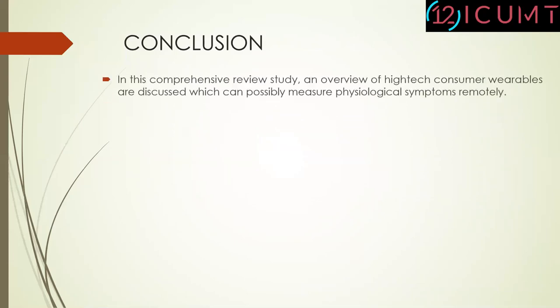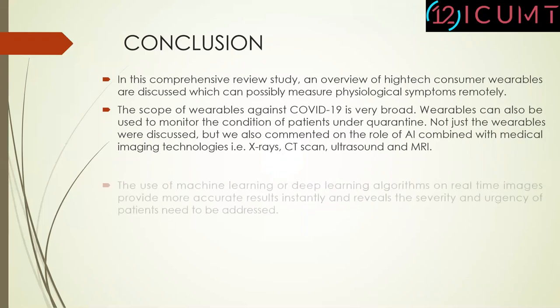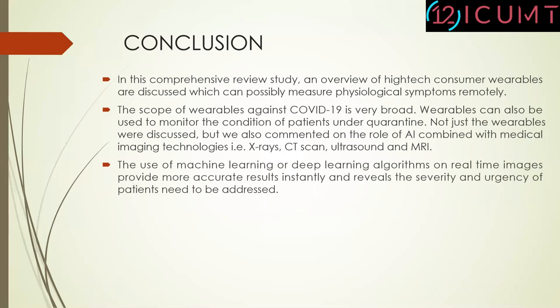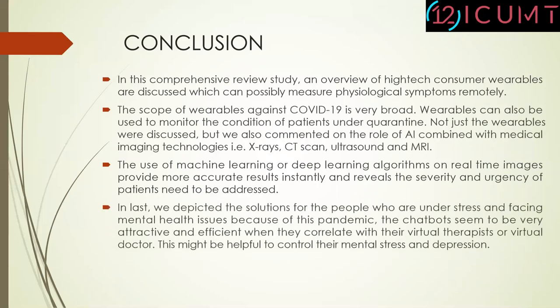In conclusion, this comprehensive review study provides an overview of high-tech consumer wearables which can possibly measure physiological symptoms remotely. The scope of wearables against COVID-19 is very broad, and wearables can also be used to monitor the condition of patients under quarantine. We also covered the role of artificial intelligence combined with medical imaging technologies such as X-rays, CT scan, ultrasound, and MRI. The use of machine learning and deep learning algorithms on real-time images provides more accurate results instantly and reveals the severity and urgency of patients' needs. Finally, we depicted solutions for people who are under stress and facing mental health issues, as chatbots seem to be very attractive and efficient when correlating with a virtual therapist or virtual doctor, which may help control mental stress and depression.